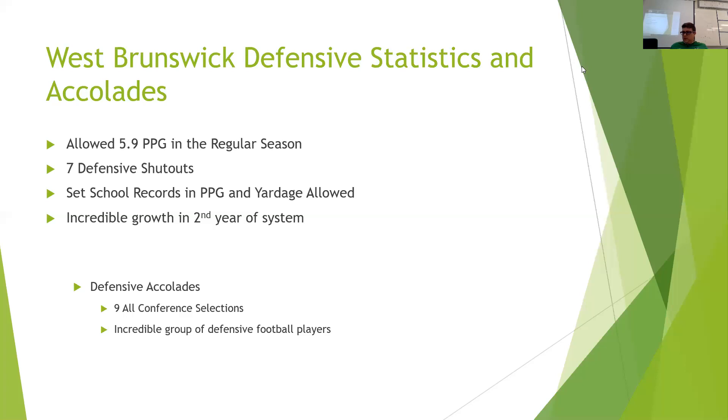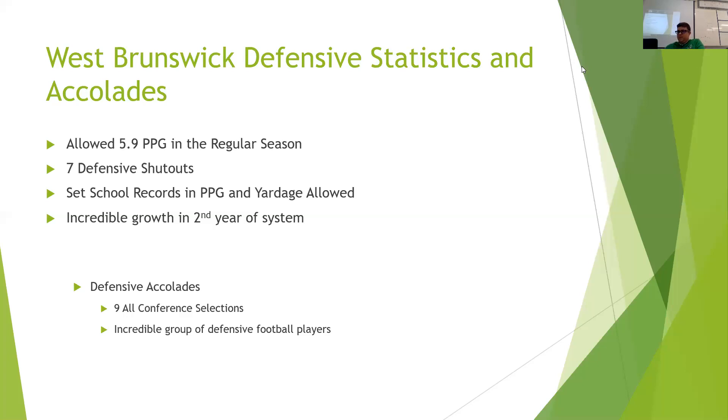Defensive accolades — we ended up having nine all-conference selections. And what we do, I feel like, is great stuff defensively. But at the same time, we had a lot of dudes this year on that side of the ball who could really get after it and really play. They were definitely the key to our success.